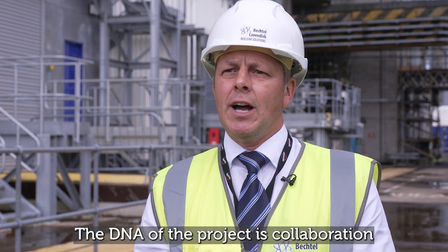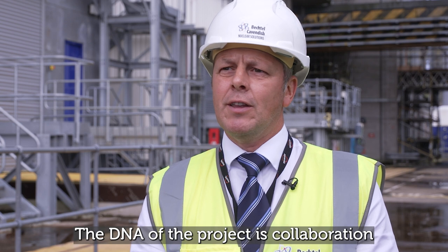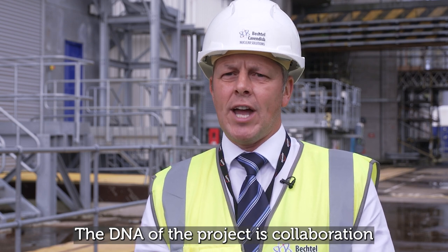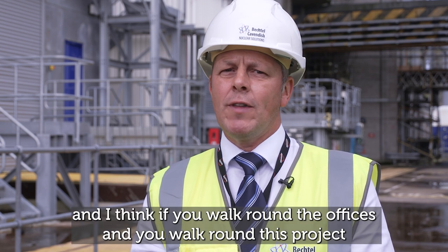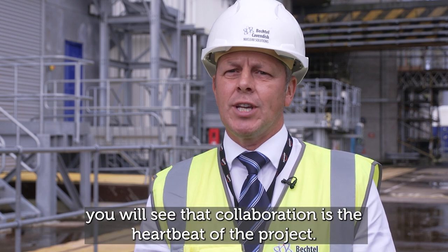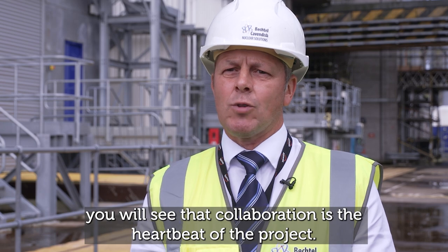The success of the project is down to the collaboration of all parties involved, including all of BCNS's supply chain partners and our customer, Sellafield Limited. The DNA of the project is collaboration — if you walk around the offices and around this project, you will see that collaboration is the heartbeat of the project.